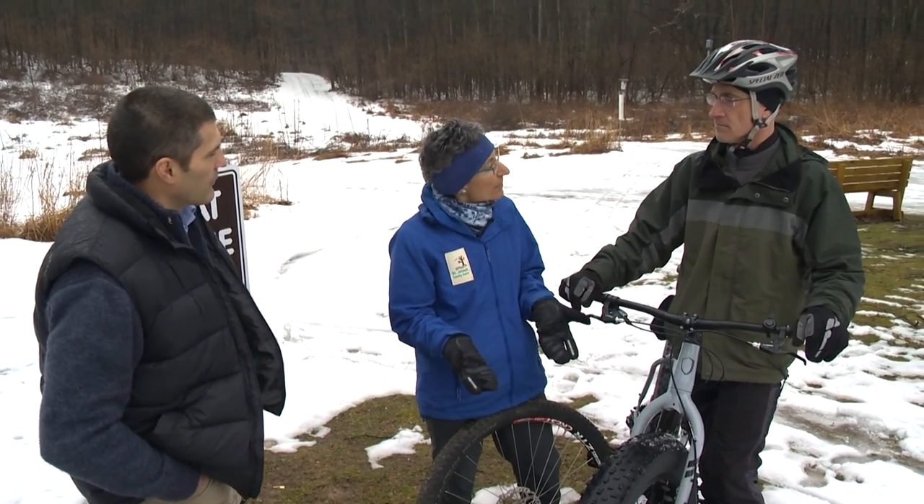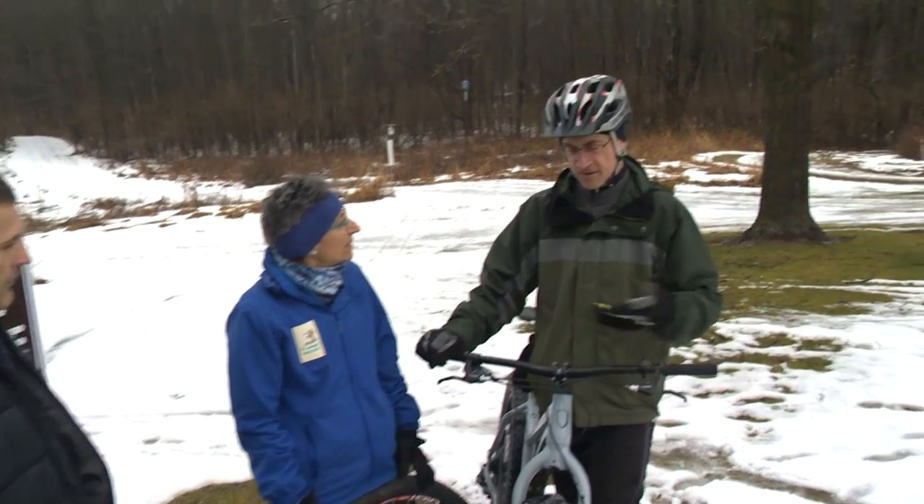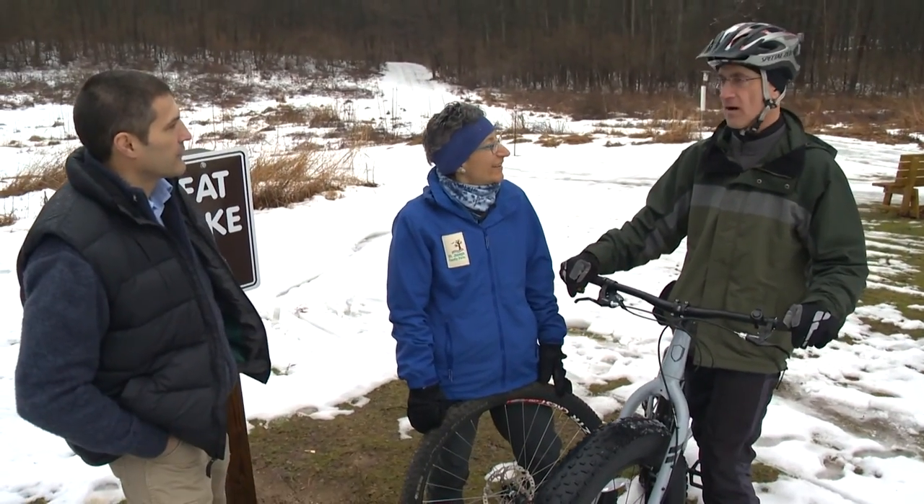Where did fat tire biking start and how has it progressed? I first saw fat bikes in Alaska over a decade ago. Doing a little research, it turns out that at the same time the whole fat tire idea was being developed in Alaska, it was also being developed in New Mexico for riding in sandy desert washes and canyons. Basically the same idea: a wide tire with more flotation to allow riding in snow, ice, gravel, or sand.